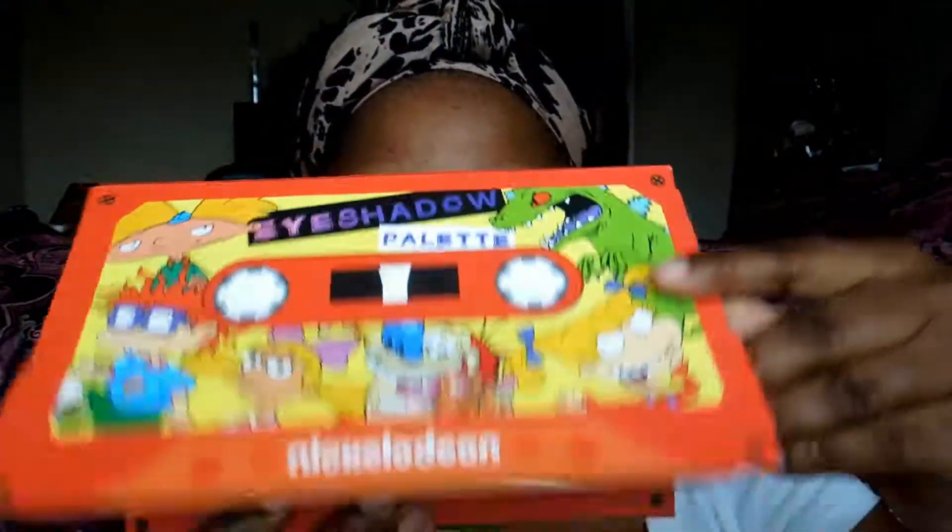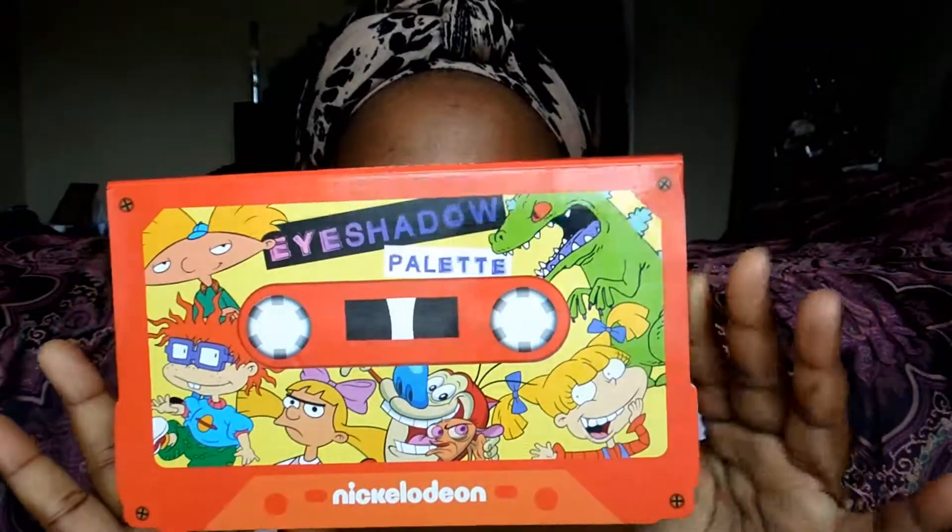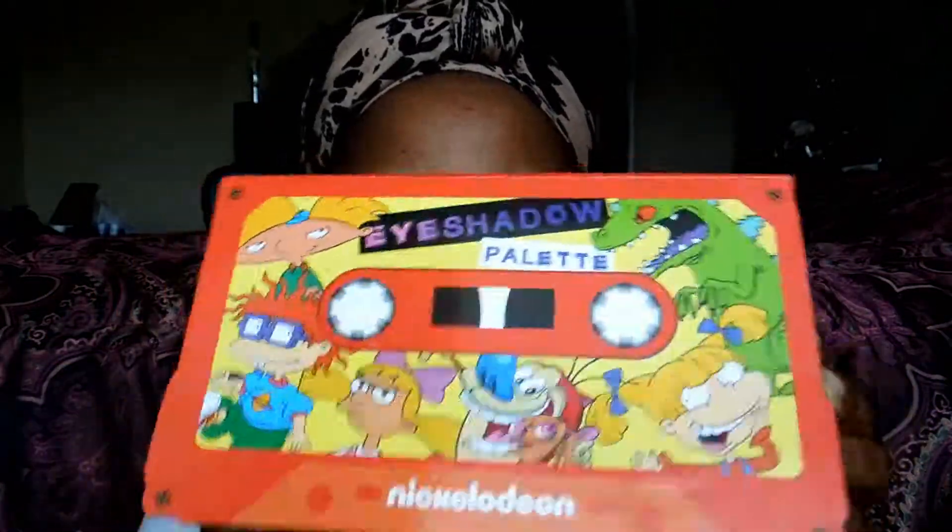The palette is magnetic — let me just show you that again. And the eyeshadows are wrapped in plastic, so let me take this plastic off.